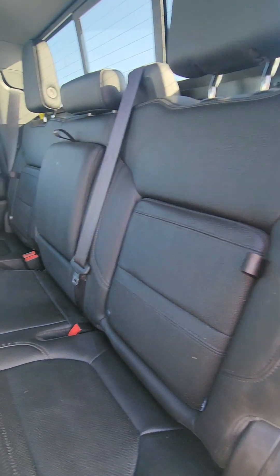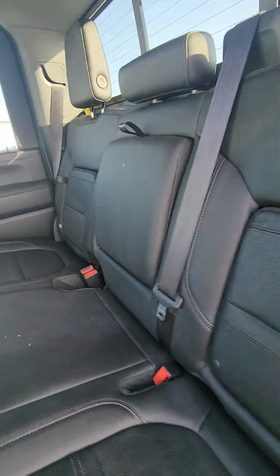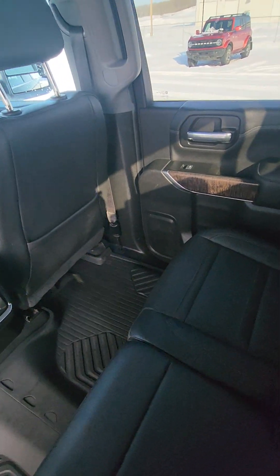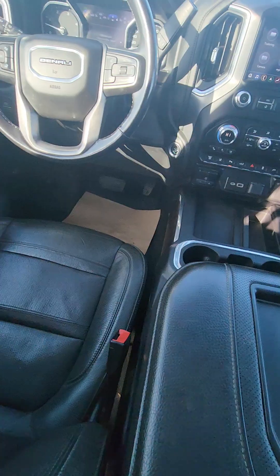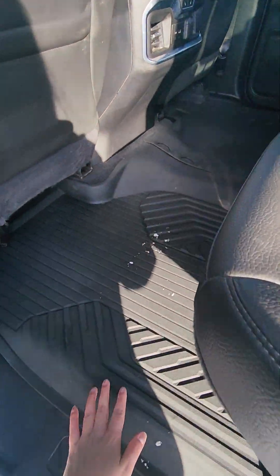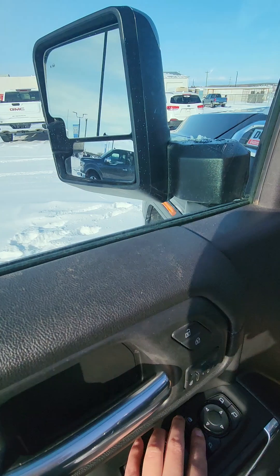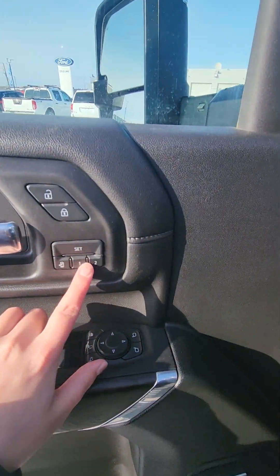Gorgeous leather interior. You actually have two hidden storage compartments on each side, heated seats in the back, some cup holders back here, gorgeous wood accents, and all-weather mats throughout.